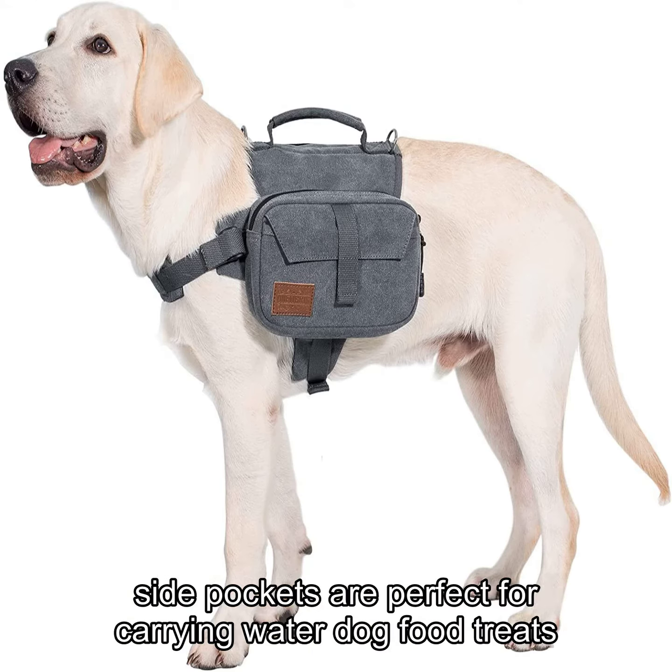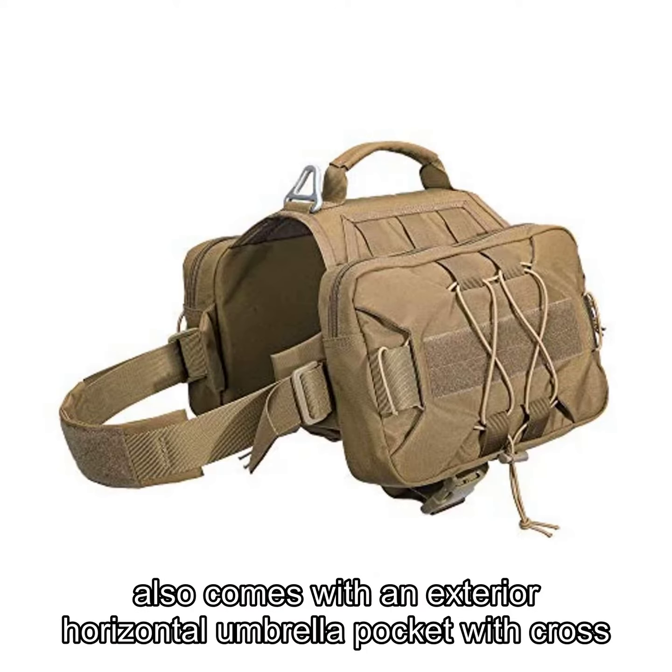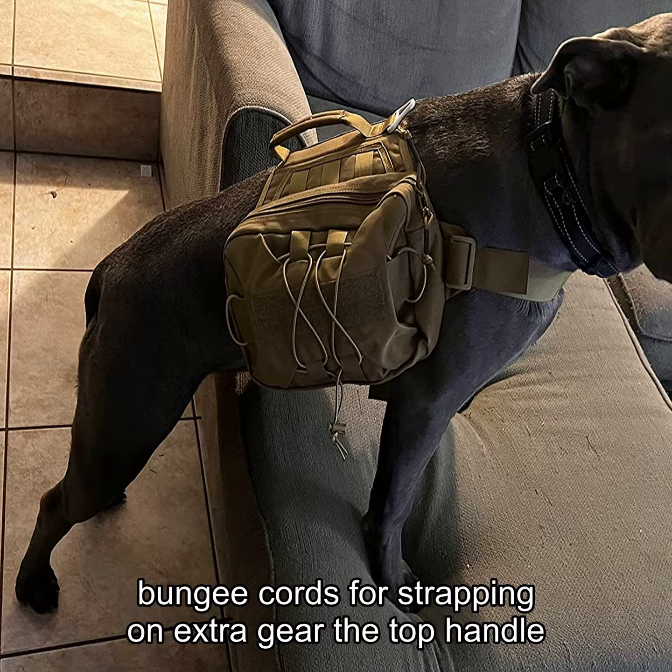The capacious side pockets are perfect for carrying water, dog food, treats, toys, or even your phone and keys. Each side pouch also comes with an exterior horizontal umbrella pocket with cross bungee cords for strapping on extra gear.